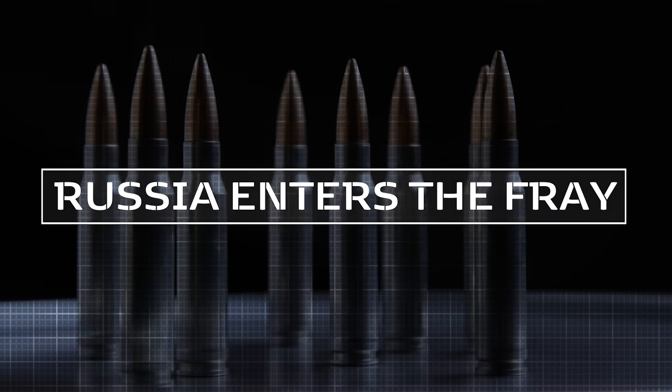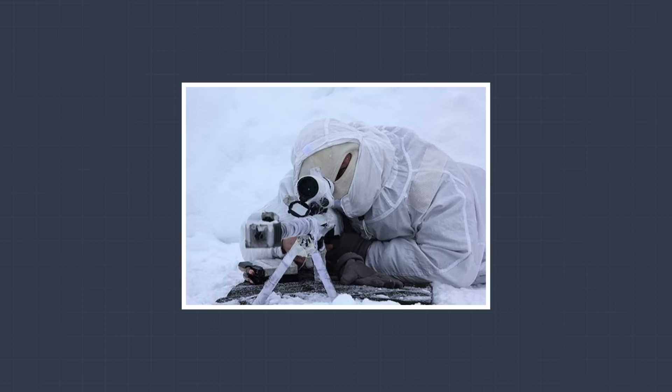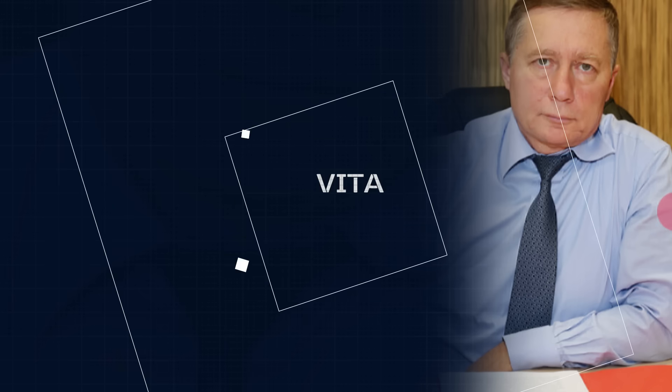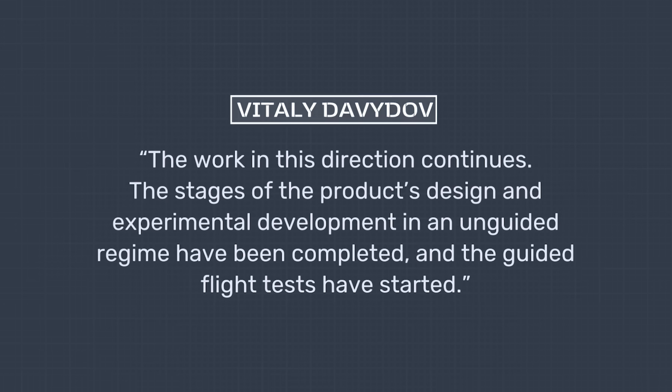Let's move on to the only other smart bullet project worth mentioning, and this one requires trying to make sense of information coming out of Russia. In a classic case of 'anything you could do, we could do better,' just two years after the Exacto project was announced, Russia stepped forward to declare that they too were developing a self-guided bullet — and theirs was better, of course. According to Russian publication TASS, the Russian Advanced Research Foundation, in conjunction with the Central Scientific Research Institute of Precision Engineering, were developing a smart bullet capable of hitting targets at up to 10,000 meters. The announcement declared that initial development had already succeeded, and the testing phase was likewise showing good results.